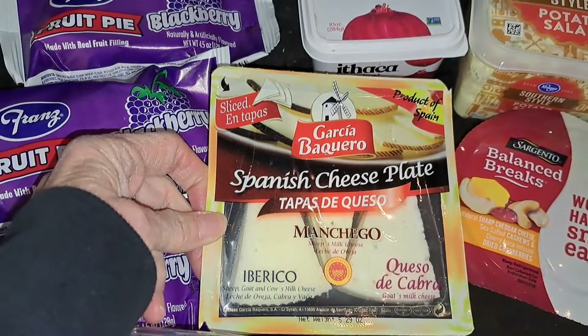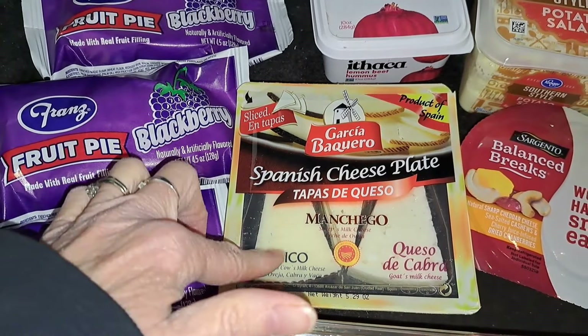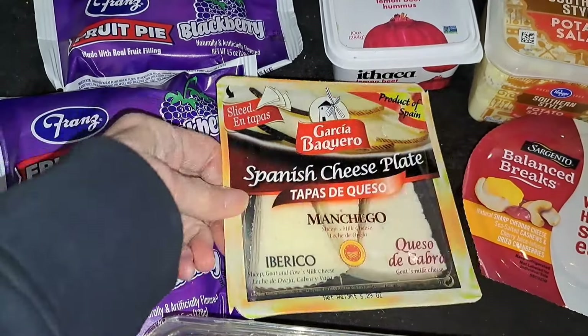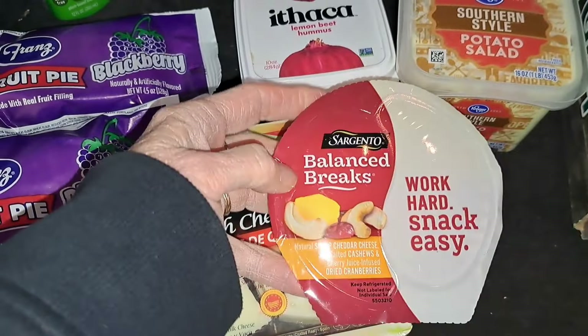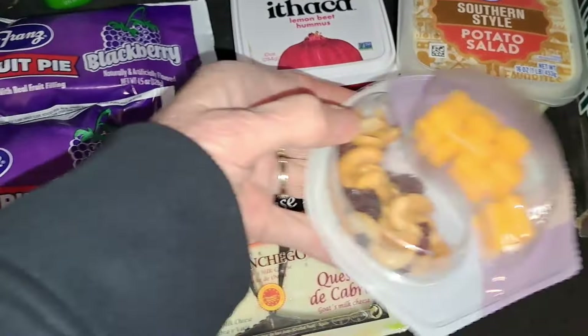Some Spanish cheese plate cheese — we ate the other pack and it was really good; Mitch really enjoyed that. This is a hard work snack — basically just cheese and nuts.